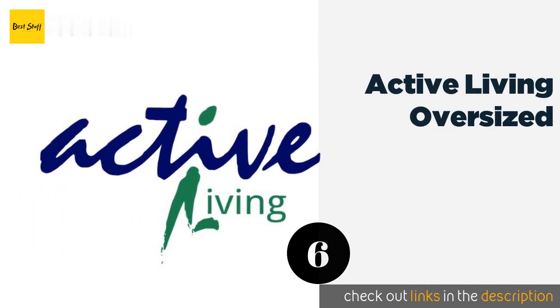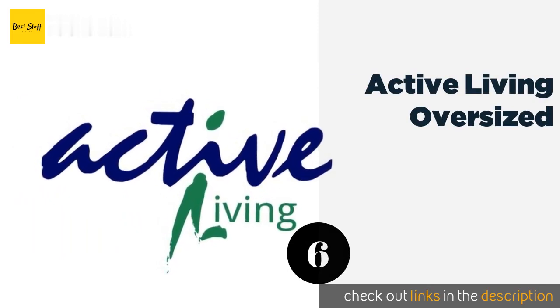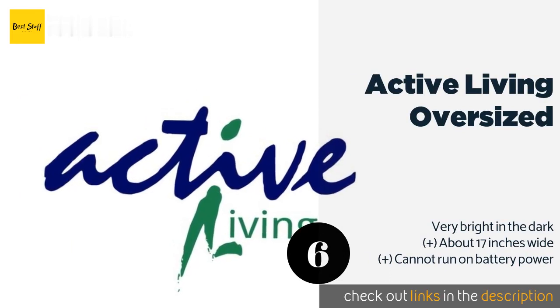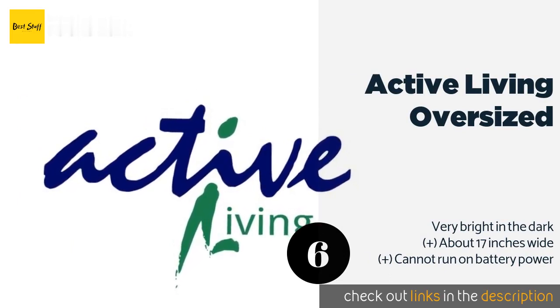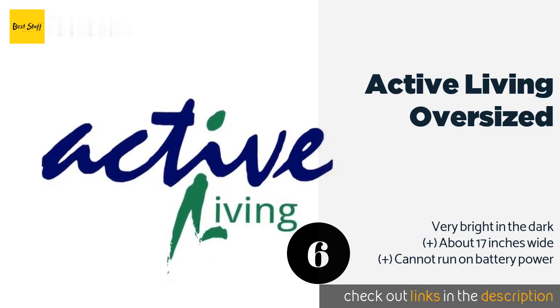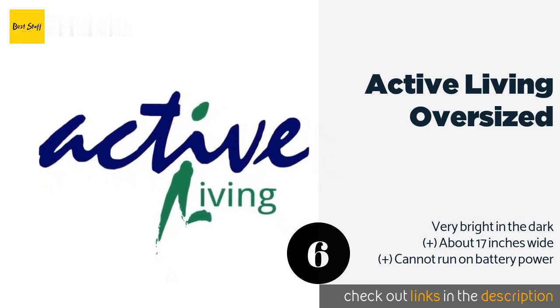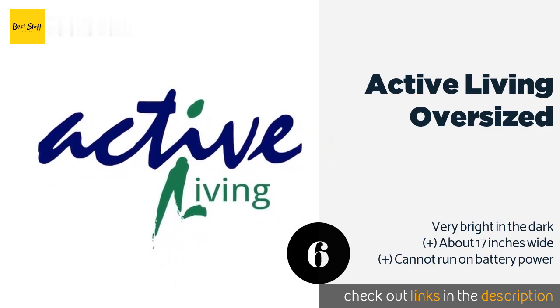The next product is Active Living Oversized. With its jumbo red LED numbers, the Active Living Oversized is hard to miss no matter where you put it. It's simple enough to hang on a wall, but the AM/PM lights are rather tiny and marked with small letters, which can be slightly frustrating.